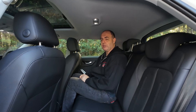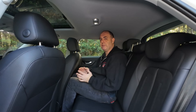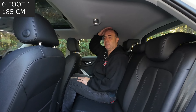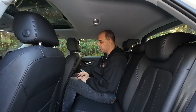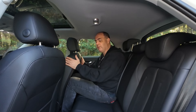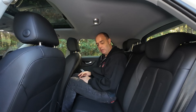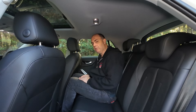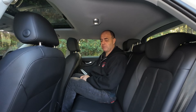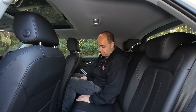In the back of the Q2, first impressions — it's a bit snug for me. I'm six foot one, 185 centimetres. There's a bit of headroom, which is great, but knee room is not very good — my knees are hard up against the chair. Leg room isn't the greatest, and foot room is okay, with the seat set in my driving position. You do get two isofix spots, but unfortunately there's no middle armrest in the Q2. Rear passengers get two USB slots and a map pocket on either side.